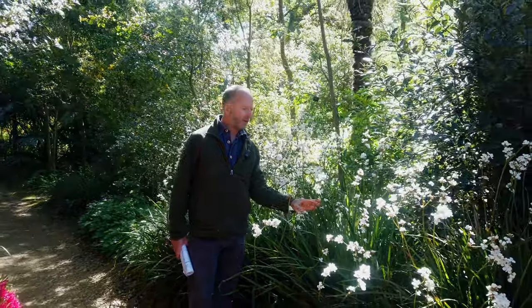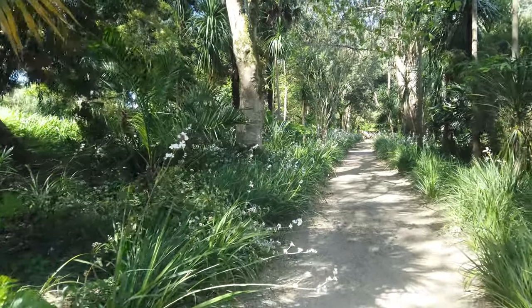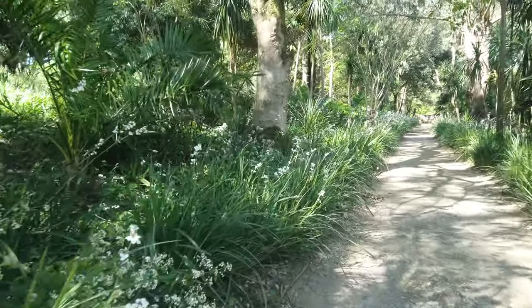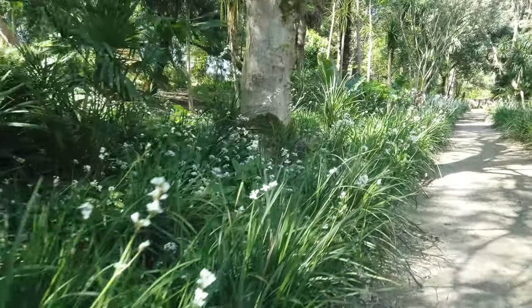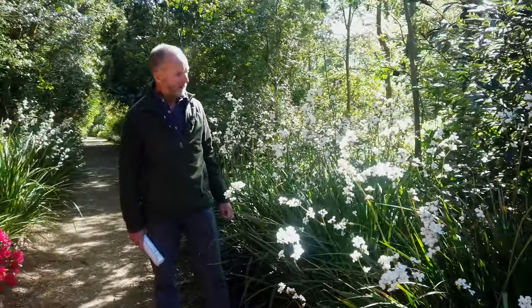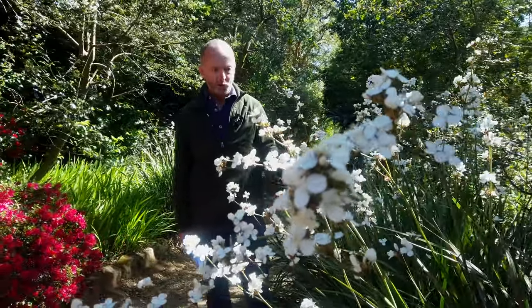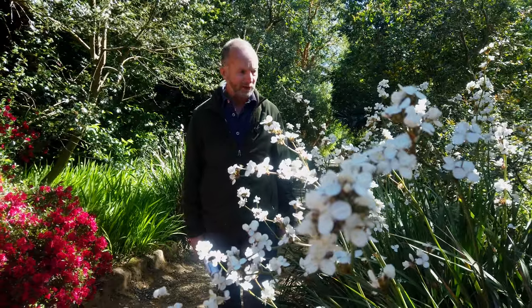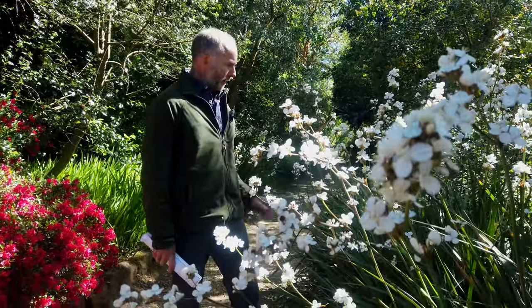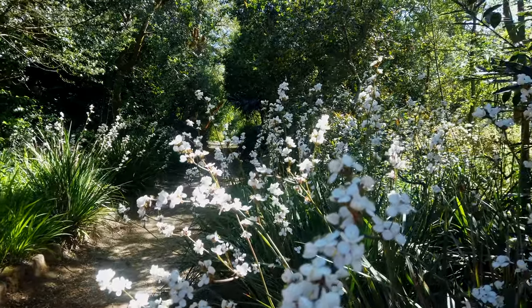Another plant you'll find almost all over the garden at this time of year is Libertia grandiflora, native to New Zealand — a really spectacular herbaceous plant and totally hardy. It will self-seed around the garden, so once you've got it, you need to keep an eye out for all the seedlings. It makes a great drift; we use it on the edges of borders and various parts of the garden.